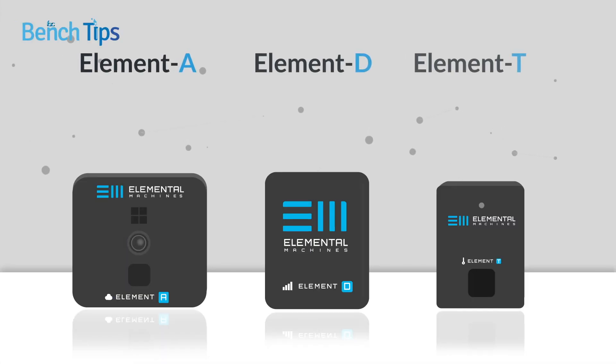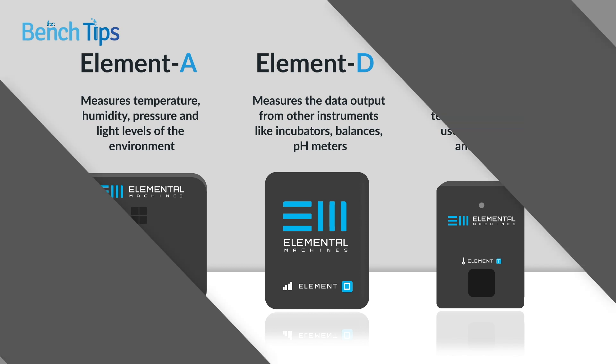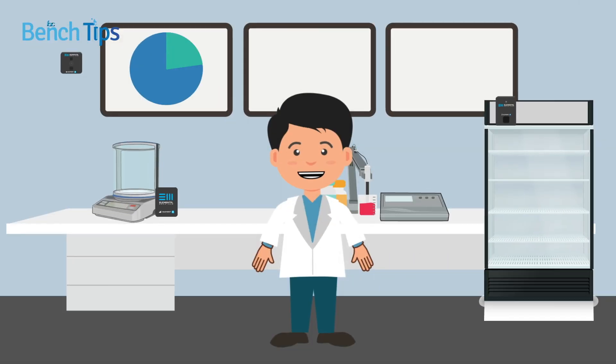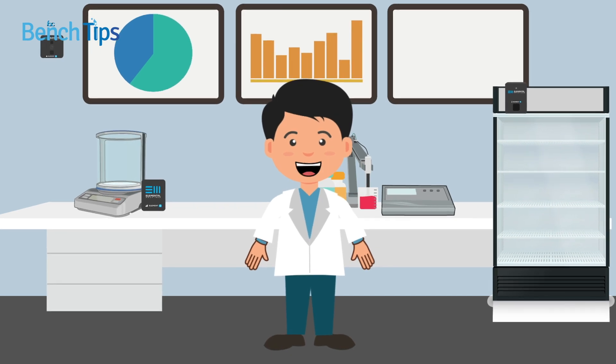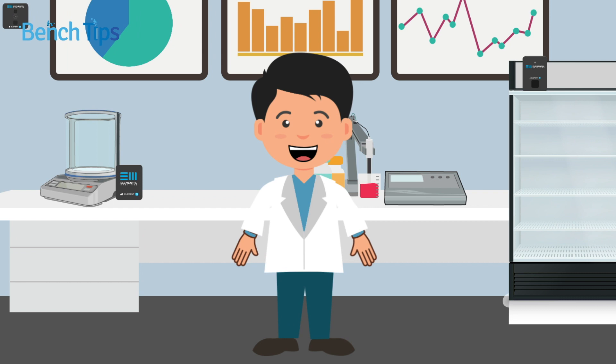With intelligent devices, continuous equipment and environmental monitoring is possible, which can improve not only your peace of mind, but also research reproducibility, quality management, and regulatory compliance. So what is your lab trying to tell you? Find out more with an Internet of Things platform like this from Elemental Machines.